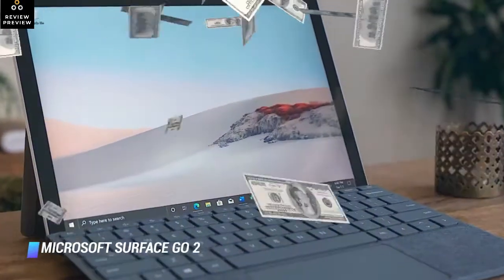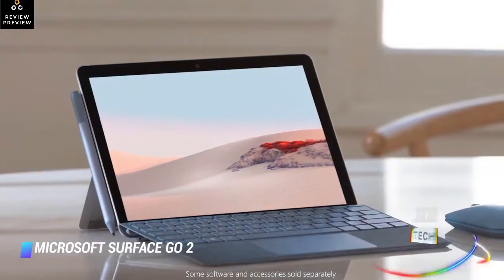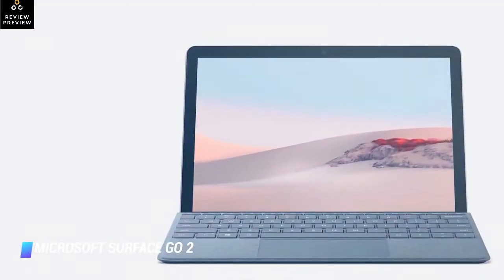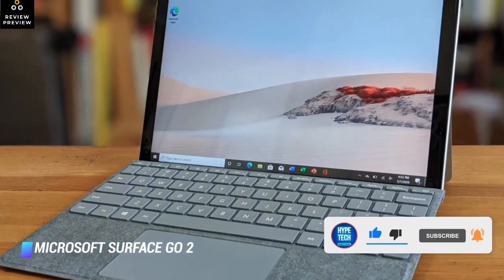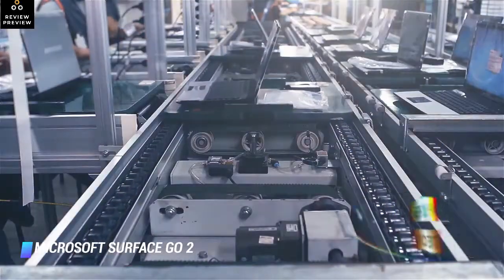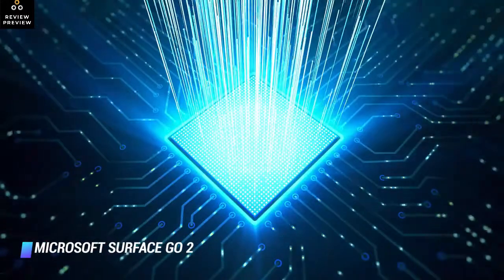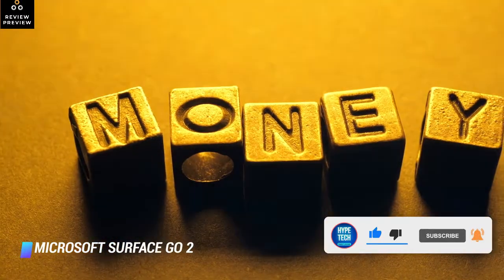Coming in at number 2 — the Microsoft Surface Go 2: The Budget Surface. Priced below $400, the Microsoft Surface Go 2 has the same design and impeccable craftsmanship as its pricier relatives, but in a considerably more compact form factor with a 10.5-inch display. The tablet feels a lot like the original Surface Pro from 2013. Compared to its predecessor, the Surface Go 2 has a bigger screen with slimmer bezels, longer battery life, and more future-proof Wi-Fi 6 connectivity. A colleague noted it is a nicer machine overall with a more powerful processor and larger 10.5-inch touchscreen, without increasing the base model's $399 asking price.